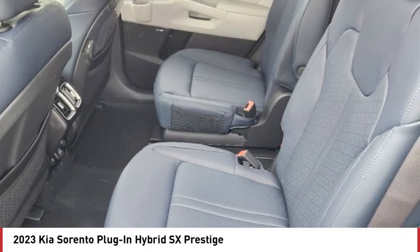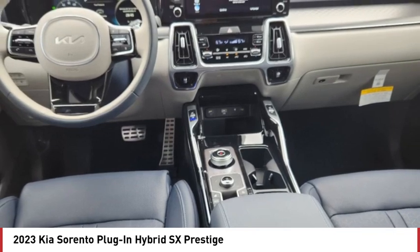Heated mirrors, aluminum wheels, rear spoiler, remote engine start, power lift gate.